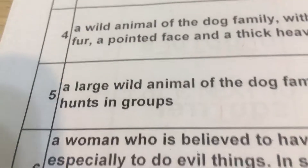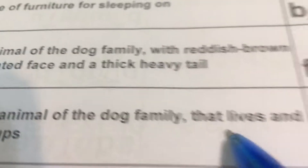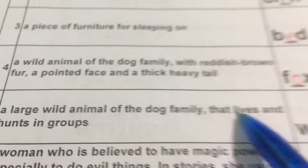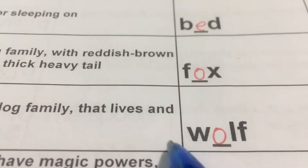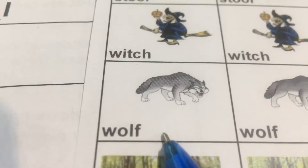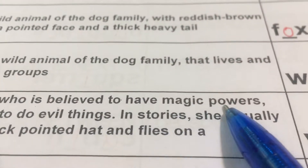Number five: A large wild animal of the dog family. 一样是野生的犬类动物，that lives and hunts in groups. Lives and hunts — lives 居住，hunts 打猎，就是他们是群居动物。That is wolf. Wolf 野狼。